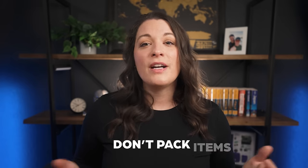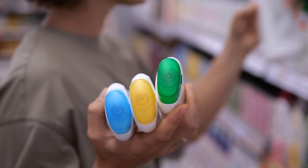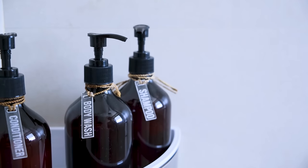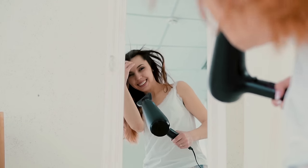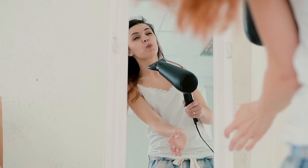For my last tip: for the most part, you're likely traveling to a place where you can buy common necessities if needed, or they might even be provided for you. This mindset has helped me save so much space in my carry-on. For example, I rarely pack things like an umbrella, large cans of sunscreen, or soap, because I can always buy those things if I end up needing them. The same goes for a hairdryer — I never bring one because our hotel or Airbnb usually provides them, and it's such a space saver.